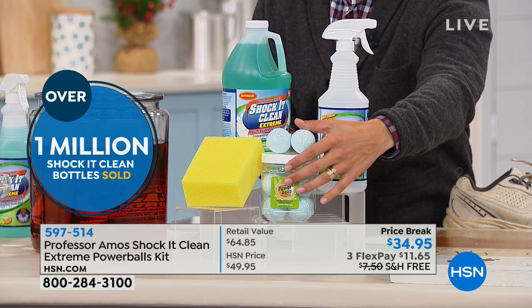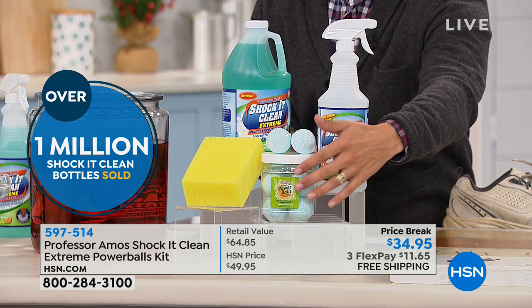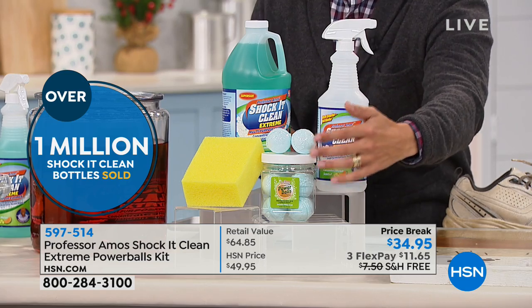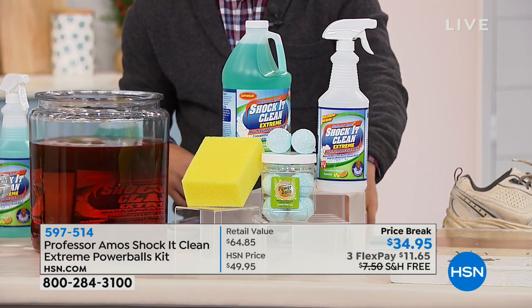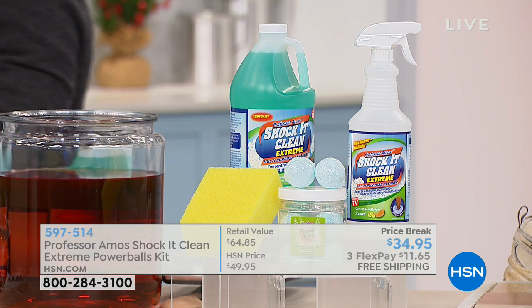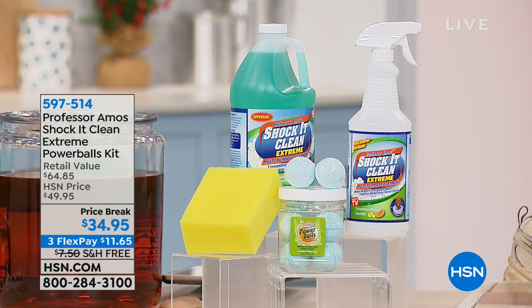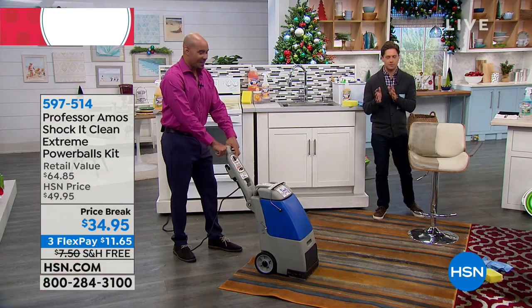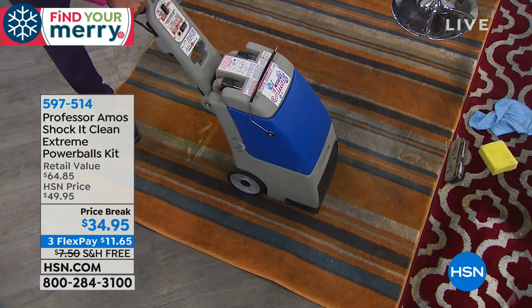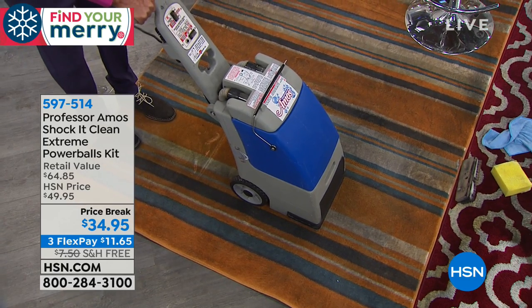We've had a bunch of scents sell out — we're down to the final three: best-selling Cucumber Melon, a very lovely Lavender Mint, and a very fresh Citrus Zest. It is truly one of the biggest and best values we have ever done with Professor Amos, and it's free shipping while supplies last. Amos is going to show you, even in a professional carpet cleaner, what Shock It Clean can do for you.